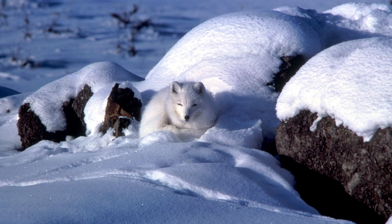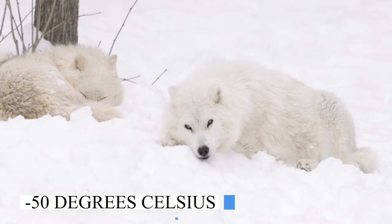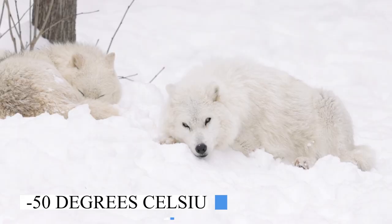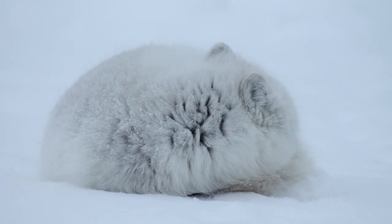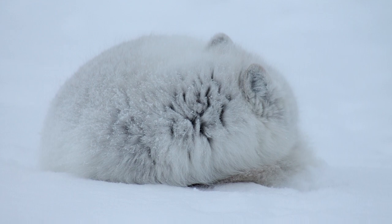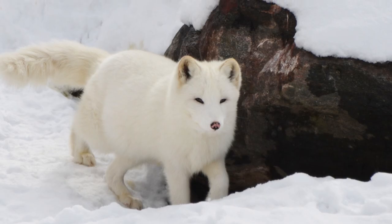The arctic fox is specially adapted to live in the arctic in temperatures as low as minus 50 degrees Celsius. Their short legs, ears and snouts help to reduce heat loss, while their thick fur keeps them warm. They also have fur under their paws to keep them warm.